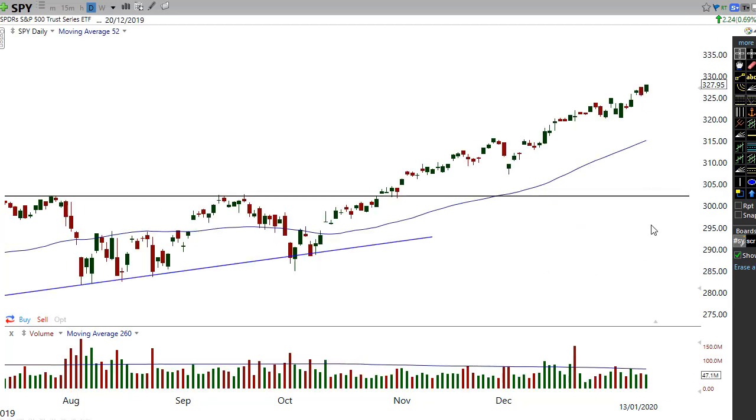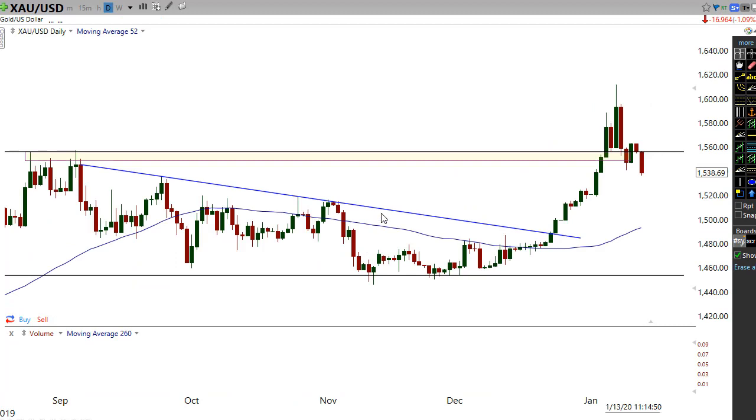Looking at the SPY, I don't expect any reversal not yet anyway. Once we start to see a lot more of a rise out of this, then I think we're probably likely to get a bit more of a topping action. So that's something to watch there.